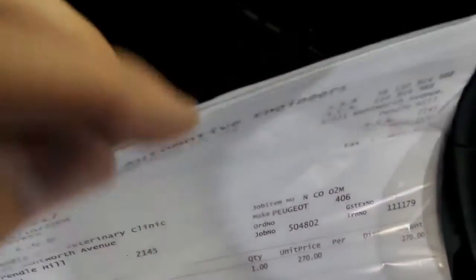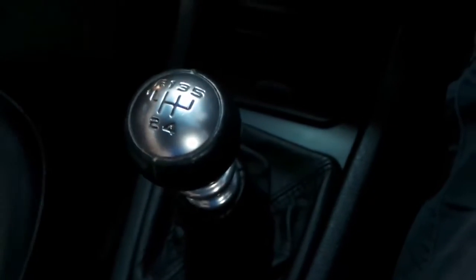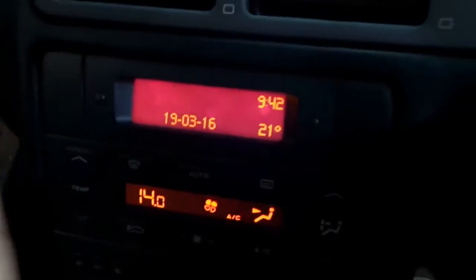A nice five-speed manual with reverse up there. Clarion head unit, climate control — all the pixels on the screens are operating and the air conditioning is nice and cold.